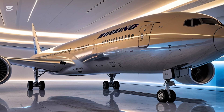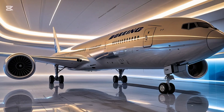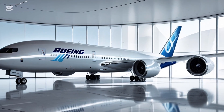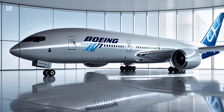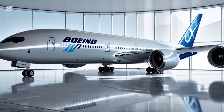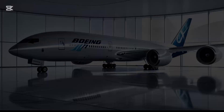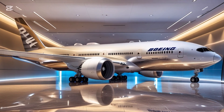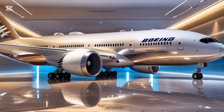Inside the cabin, Boeing has made some serious improvements. The 777X inherits many interior design elements from the Boeing 787 Dreamliner, including larger windows, improved humidity, lower cabin altitude, and better lighting. All of these features combine to make long flights more comfortable and less tiring for passengers. Airlines also have more flexibility to customize the layout and amenities, so depending on which carrier you fly with, your experience could range from ultra-luxurious to high-efficiency economy.